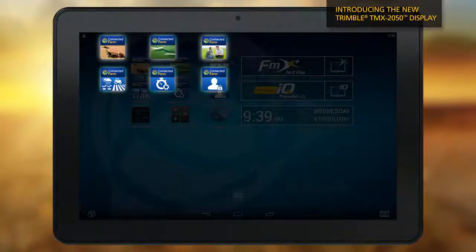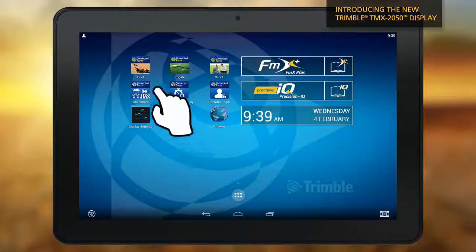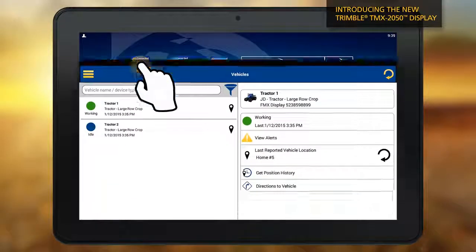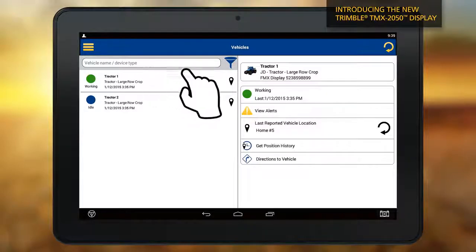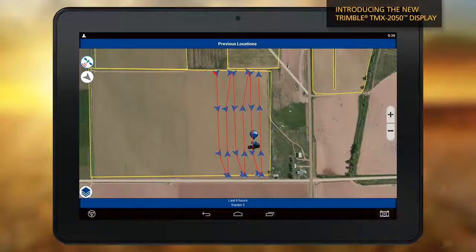Make practical decisions in real time with your operational data at your fingertips. For example, the Connected Farm Fleet app tracks machine locations, work status, health and productivity delays across the entire fleet, so you can improve efficiency.